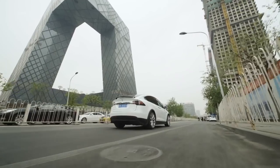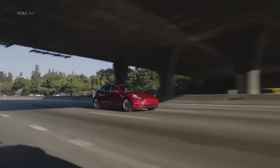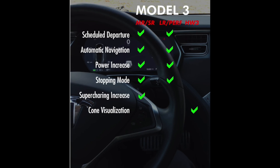For Model 3 owners: if you have a Standard Plus or Medium Range Model 3, you're going to get Scheduled Departure, Auto Navigation, the power increase, Stop Mode, and an increase at the Supercharger. I haven't tested the Supercharger improvement yet, so if you guys have, leave me comments below. You can also see the comparison of what different Model 3 variants receive in this update.